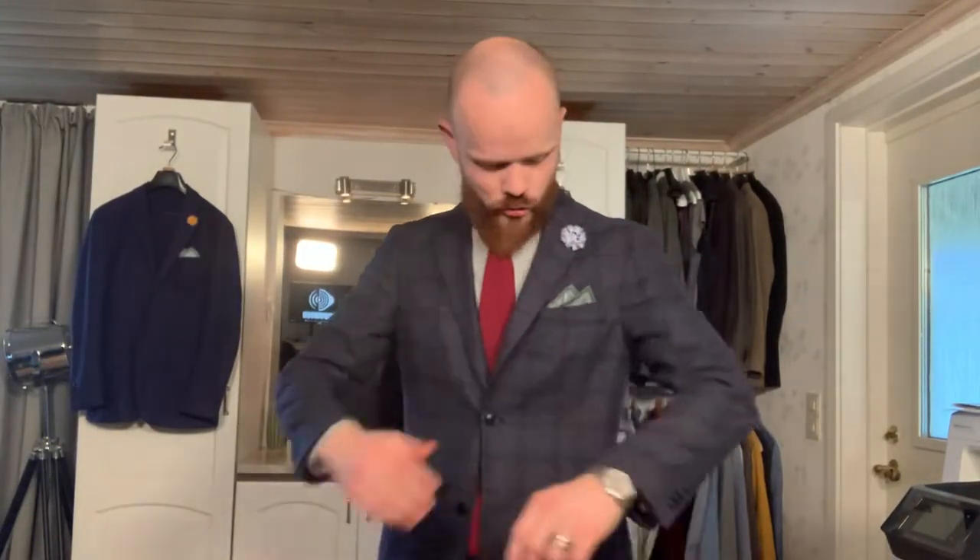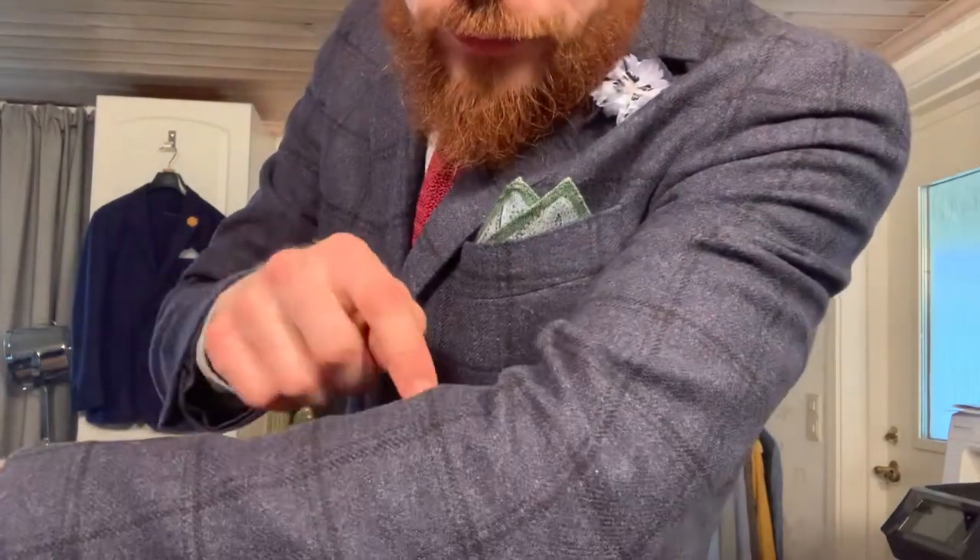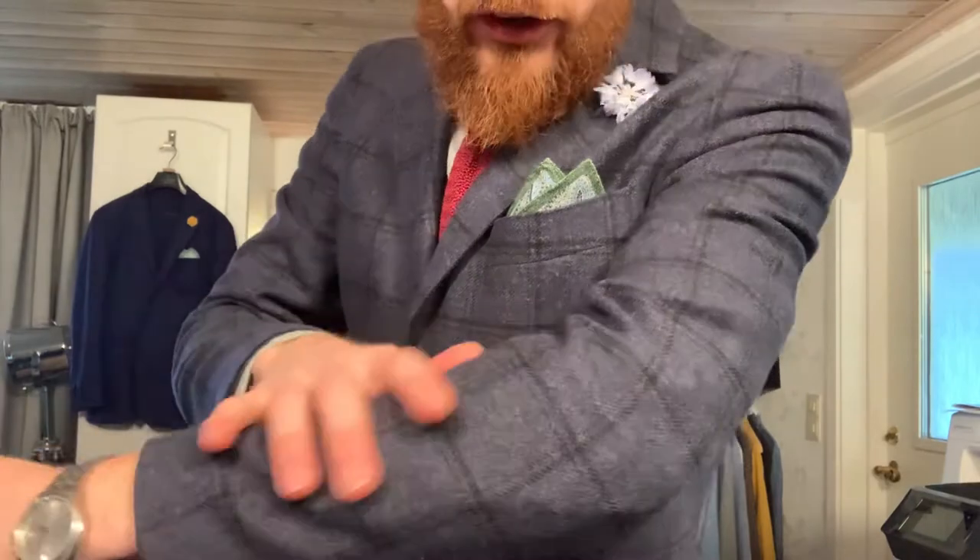Nothing beats a proper suit. Today I chose this one with a little windowpane, black squares on this cloth. This is a very casual suit.